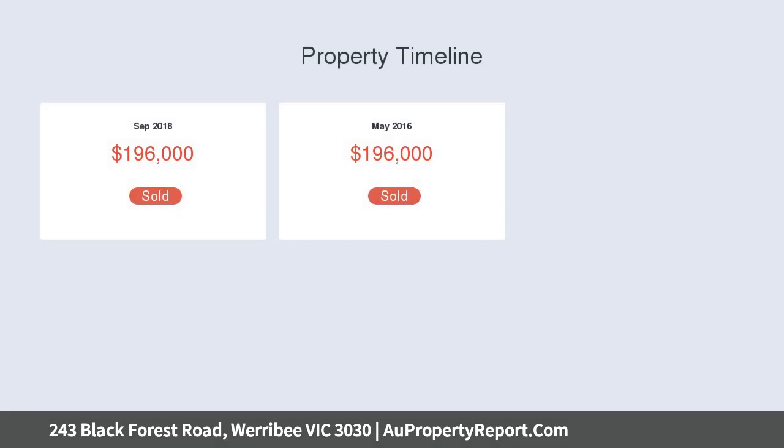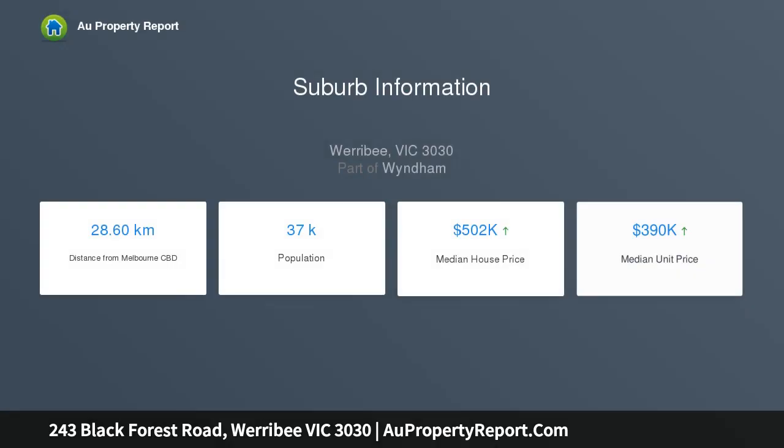Generous inclusions include 2,419mm high ceilings throughout, alfresco, 6-star energy rating, LED downlights to entry area, and alarm system with up to 3 sensors.